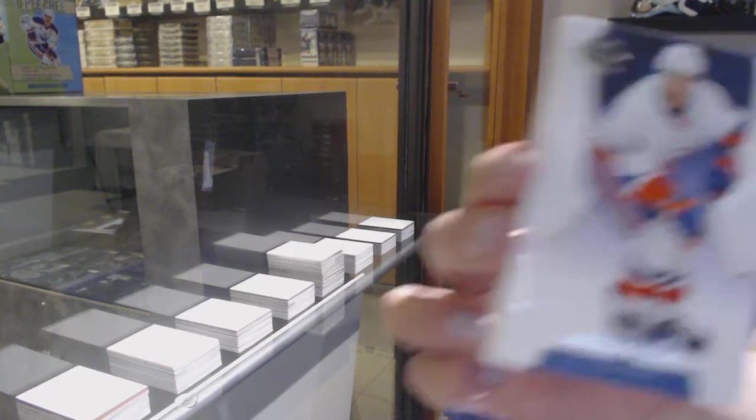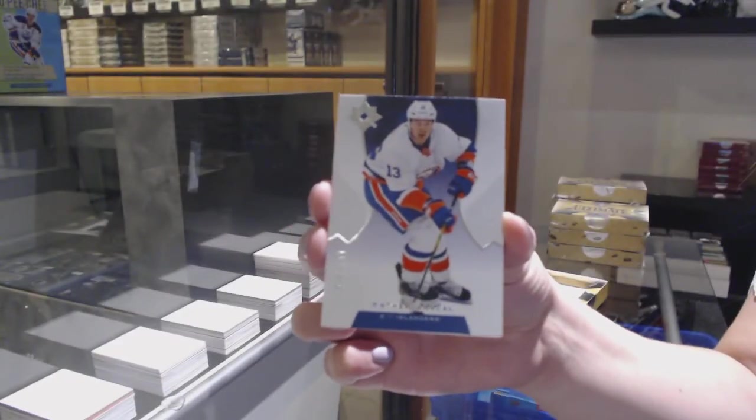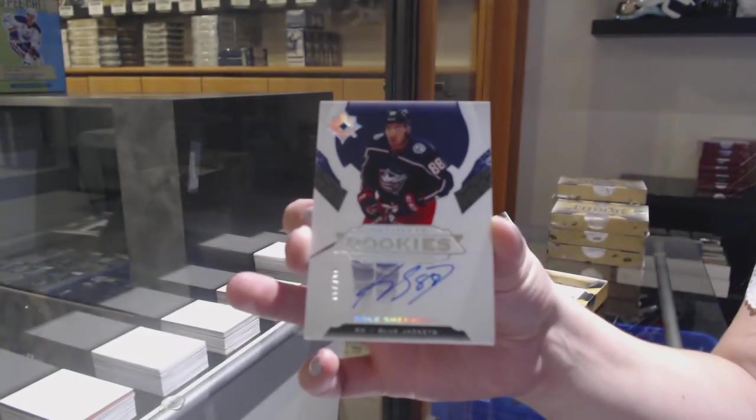We've got a base card number to 149 for the New York Islanders, Matthew Barzal. Rookie auto number to 299 for Columbus, Cole Sherwood.